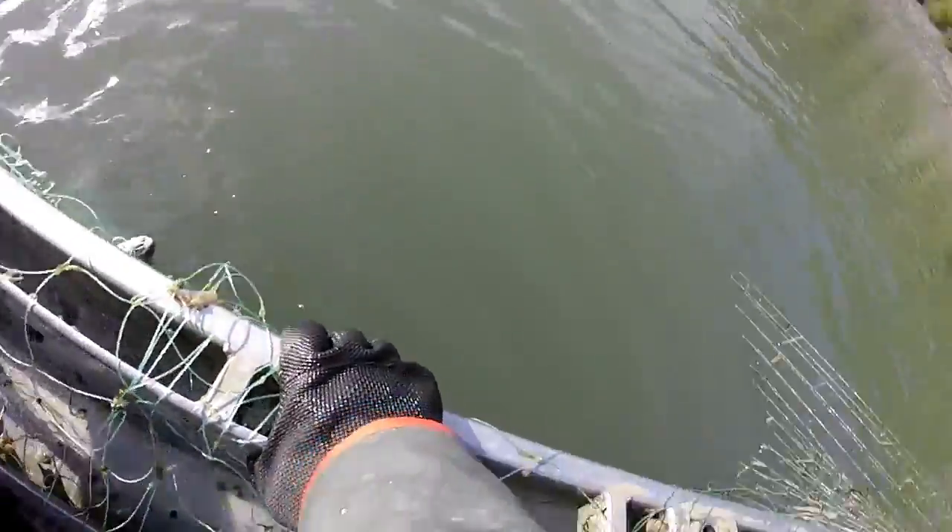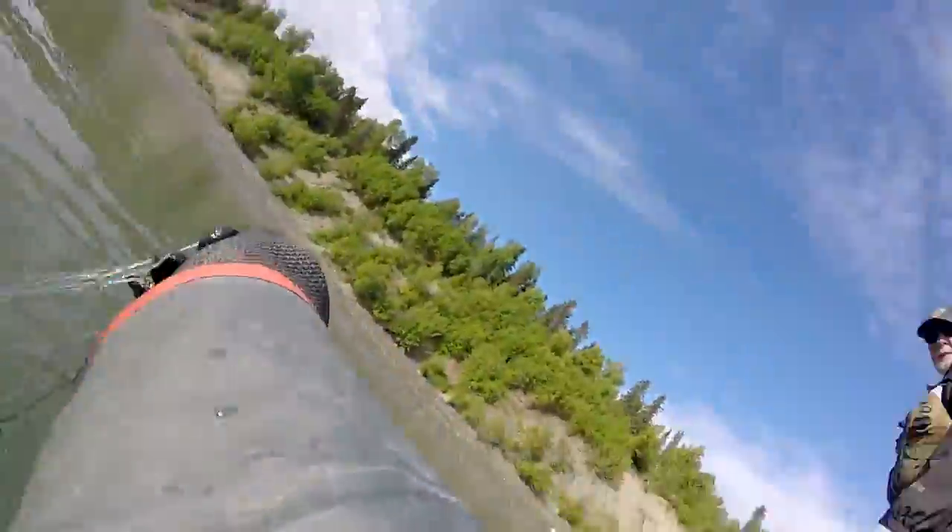Sometimes a fish can get very stuck in the net. It takes a bit of work to get them out — a bit like solving a puzzle sometimes.